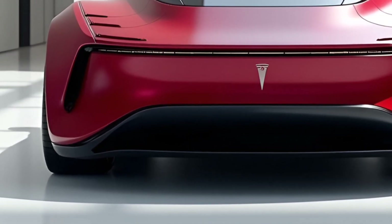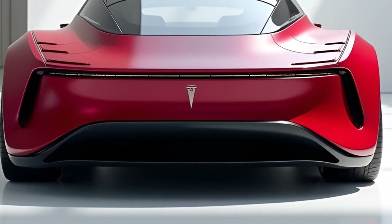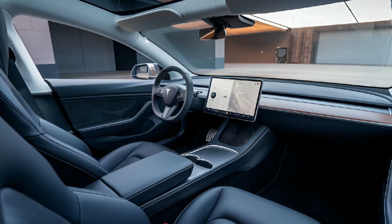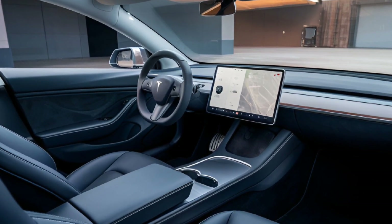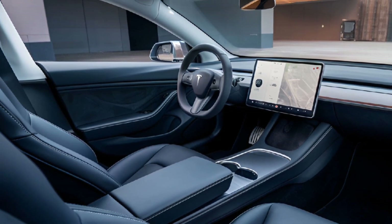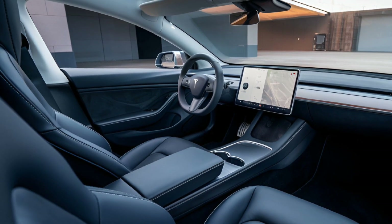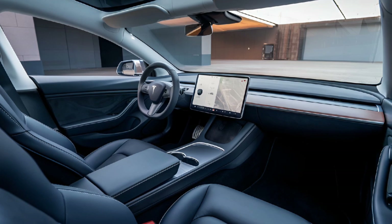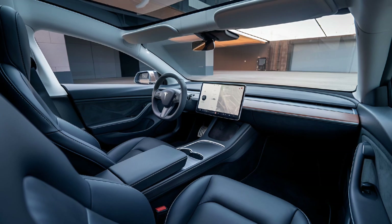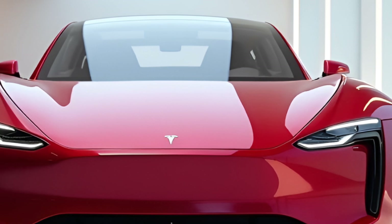Step inside and the Model Z greets you with a spacious, ultra-modern cabin. The centerpiece is a 20-inch OLED touchscreen that seamlessly integrates with Tesla's latest software, including full self-driving 4.0. The system now supports autonomous city driving, highway navigation, and even parking — all with improved precision and safety. From the yoke-style steering wheel to the customizable ambient lighting, every detail is designed to make you feel like you're piloting a spacecraft. Plus, with premium vegan leather and sustainable materials, Tesla continues to lead the charge in eco-friendly luxury.